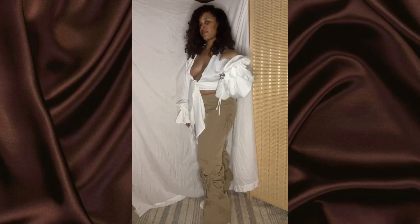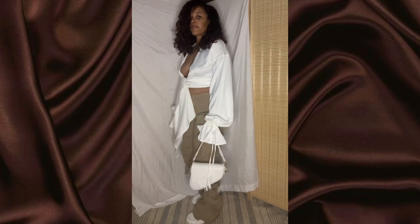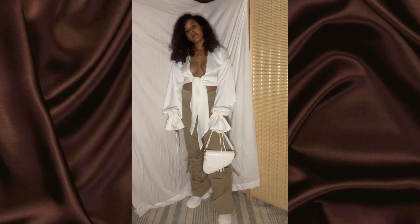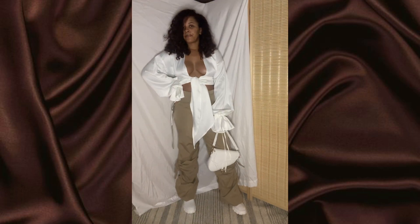Maybe I could have done a contrasting bag — like a darker brown would have been nice, or another color like blue would also have been cute rather than keeping it so matchy.